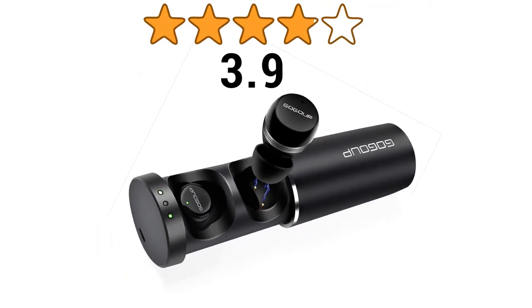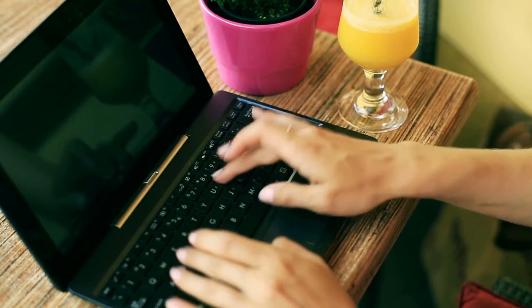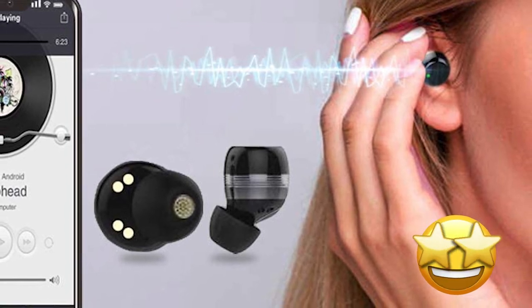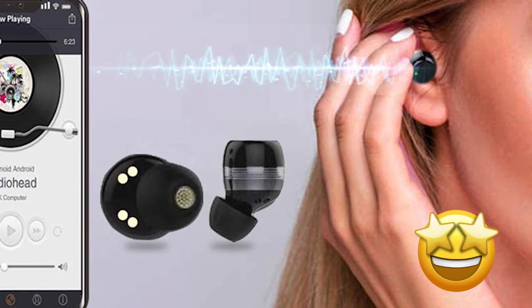These earbuds have got 3.9 stars out of 5 stars from a total of 27 ratings on Amazon, which is reasonable for such a pair of low-budget earbuds. One person gave 5 stars and commented: "Honestly, these were a nice surprise. For the money, they're great. The sound quality is not awesome, but it's not bad at all. It's great for what these cost."